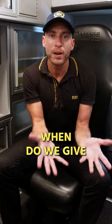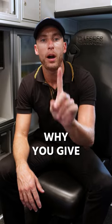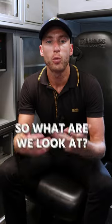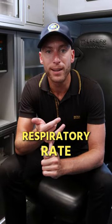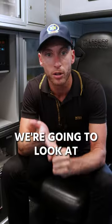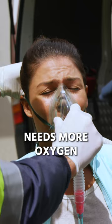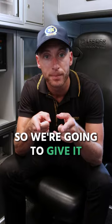As an EMT, when do we give oxygen in the ambulance? The primary reason why you give oxygen is part of the vital signs. We look at respiratory rate, and mainly the pulse oximetry. If it's under 94%, your patient needs more oxygen, so we're going to give it.